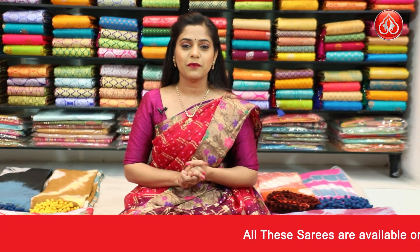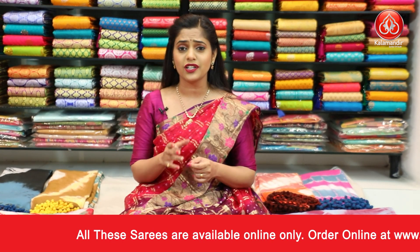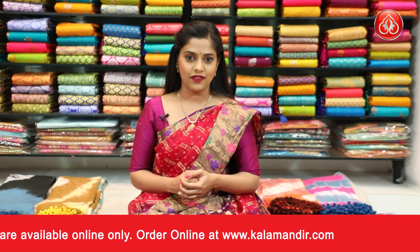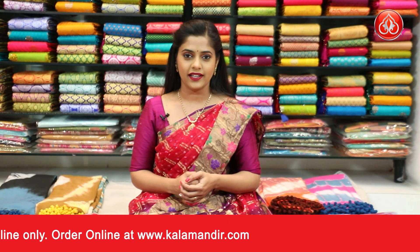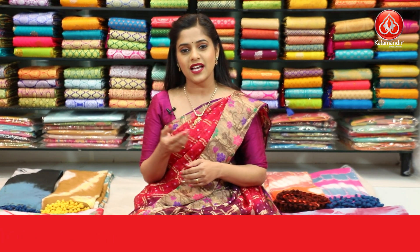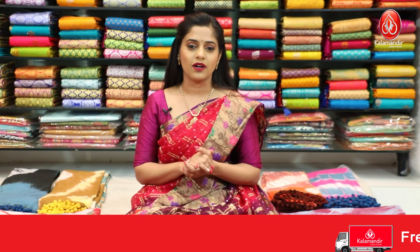I'll also tell you the purchasing process of our saree. Two easy ways: first, take a screenshot of your favorite saree and send it to our WhatsApp number 9852985299, or you can check the description box below for your favorite saree links. Press on it and it will direct you to our main website. From there you can shop very easily and get great discounts all throughout the year.